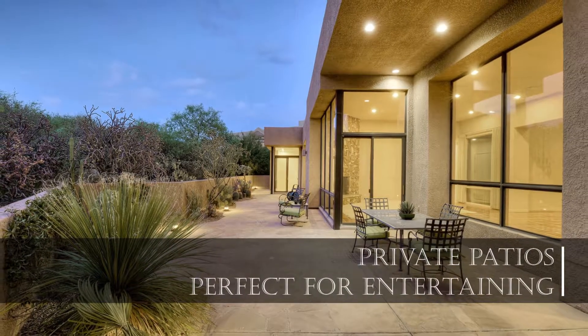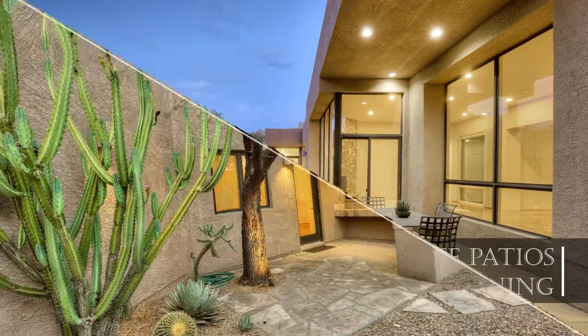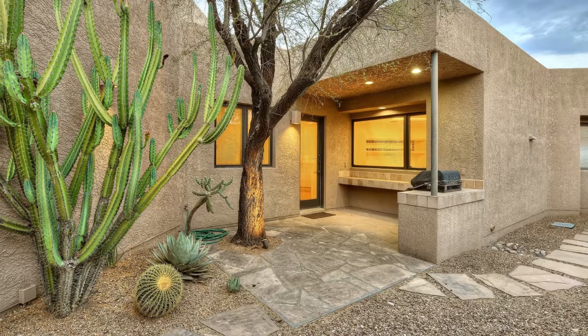Large enough for your next get-together, yet cozy enough for a morning cup of coffee, the outdoor living space is full of possibility.